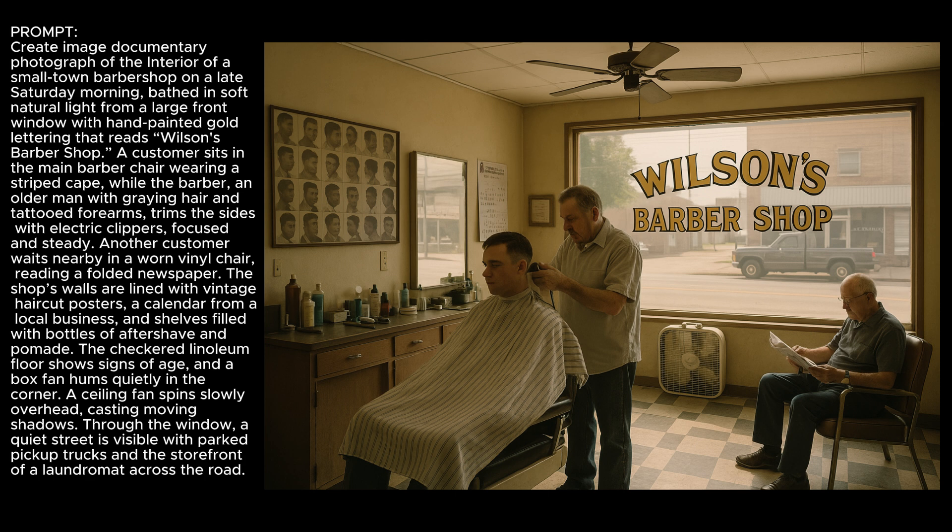This image of the inside of a barbershop had a lot of things that looked really good — the box fan by the window and a lot of other details. But the floor's a little weird, the sign in the front window should be backward if we're reading it from inside, and there doesn't appear to be a front door. Based on the lighting, shadows, and where the guy is sitting waiting, the door doesn't seem like it's just off frame. So it does seem to be struggling with realistic or photograph-style settings — understanding where things are supposed to be and how they relate spatially.